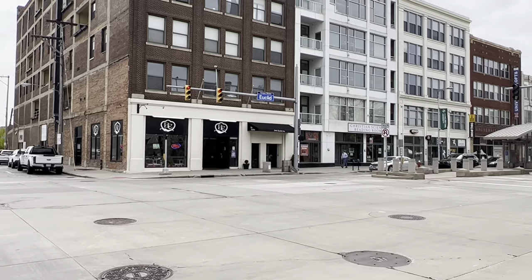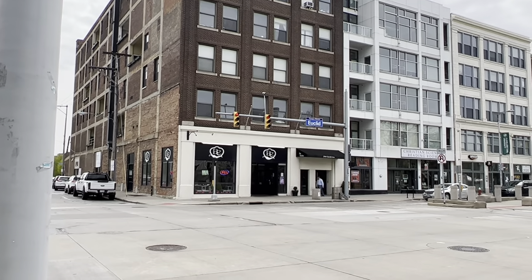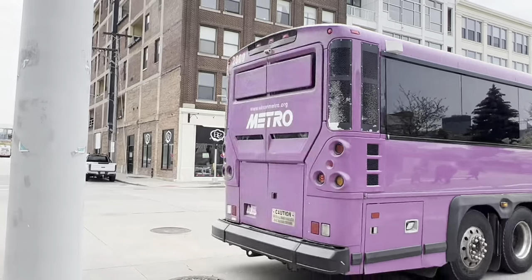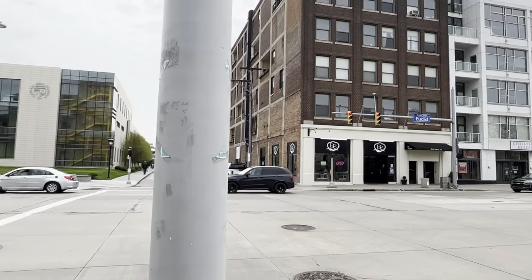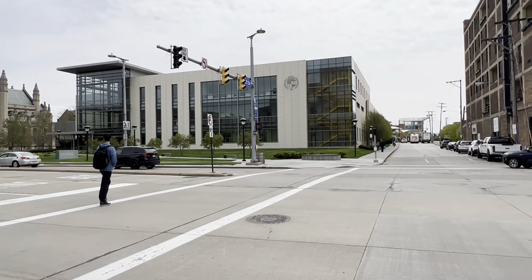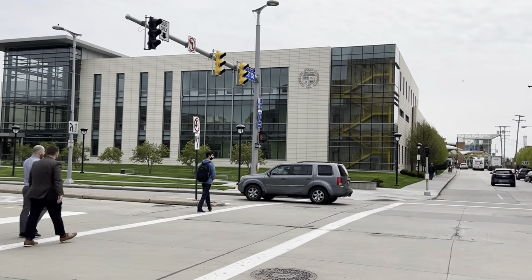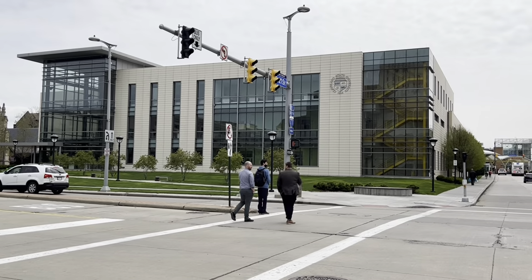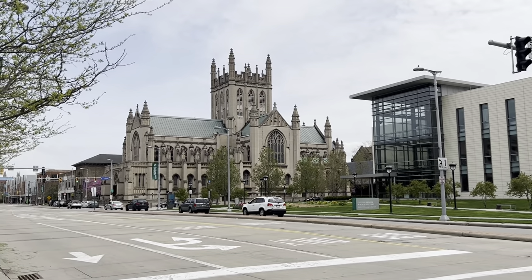This is University Law, which is our apartment. And this is Bombay Chaat — you can get Indian food there. Besides the Bombay Chaat there is a medical building where students can get basic medical requirements, including COVID tests and TB tests.